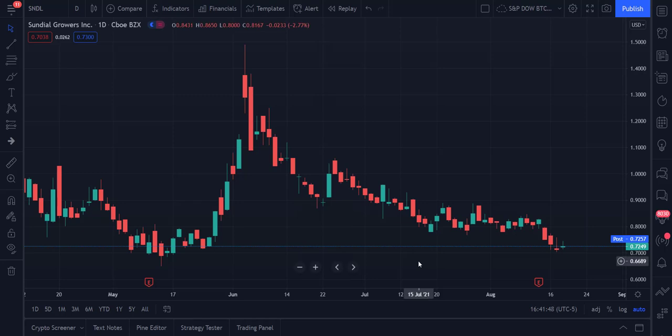Welcome back to Income Trading 101. Today is August the 18th. We're going to take a look at Sundial Growers, symbol S as in Sierra, N as in November, D as in Delta, L as in Lima.